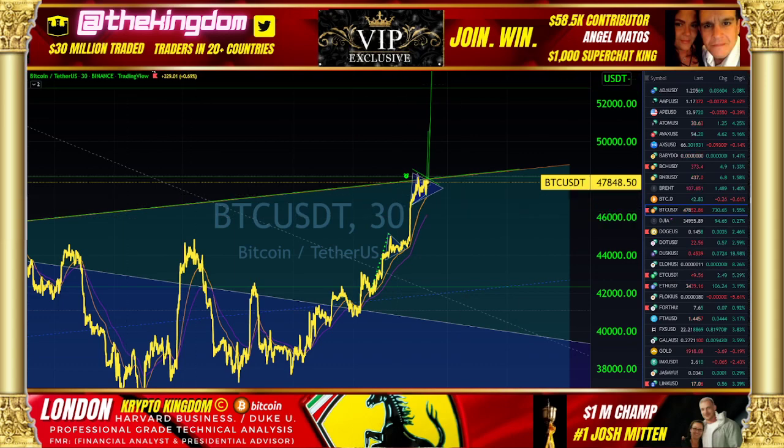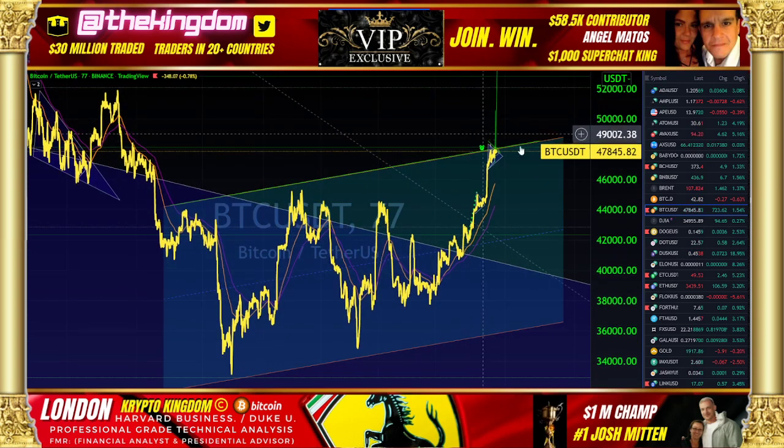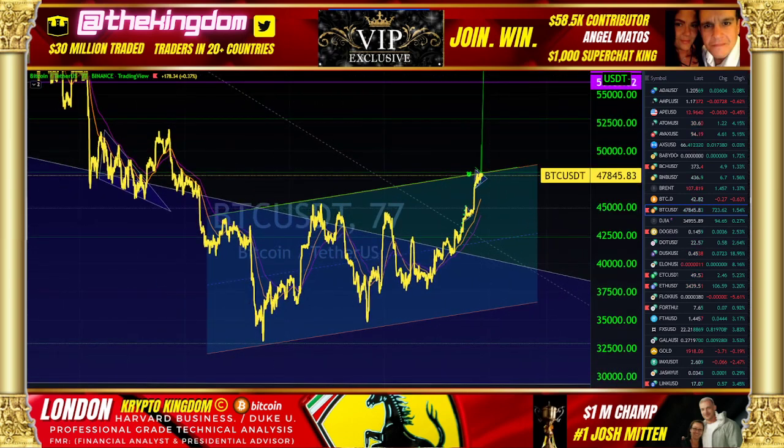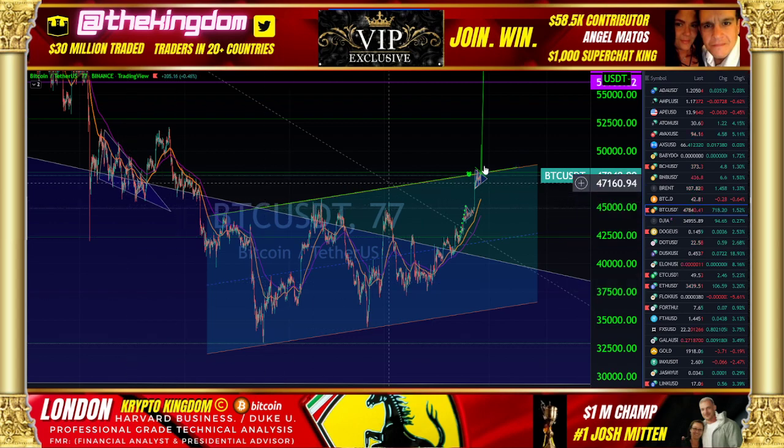I want to cover what's important in terms of this specific line of resistance. We were covering this yesterday in terms of that parallel channel framework. Let's look at this — just a perfect parallel channel between that bottom line and this top line right here.